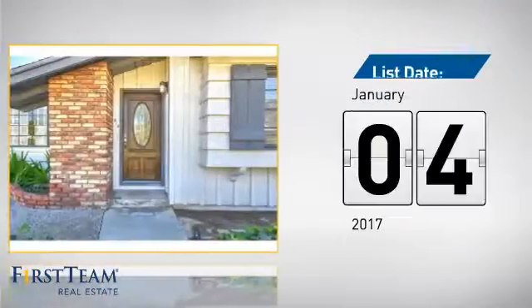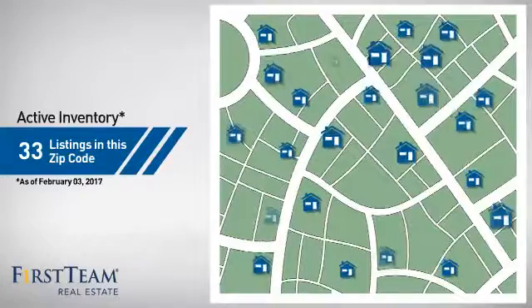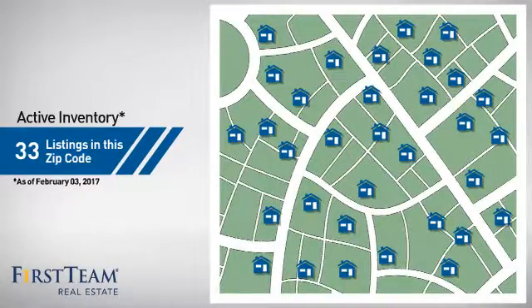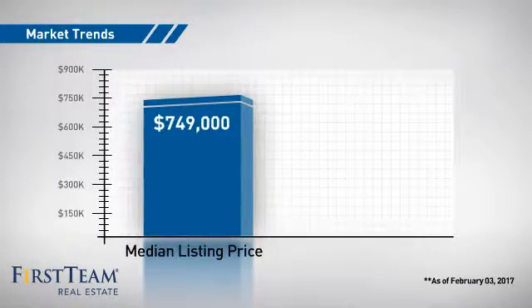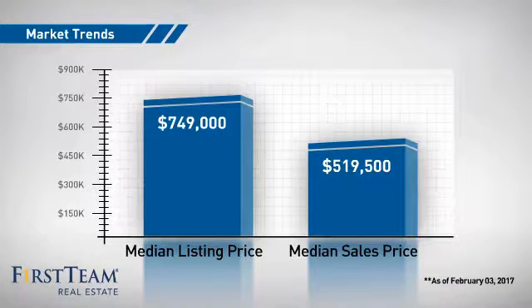It's been on the market since January. Wondering how it stacks up against the competition? There are now just over 30 homes on the market within this zip code, with a median list price of just over $700,000 and a median sale price of just under $525,000.